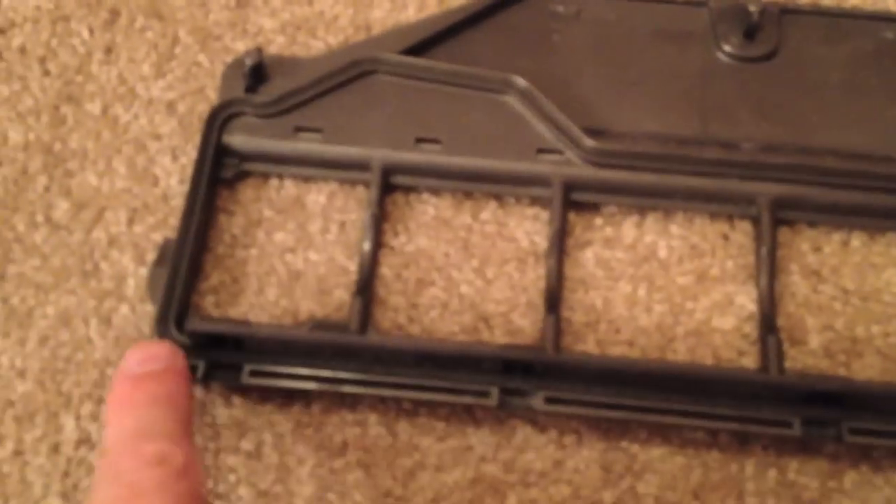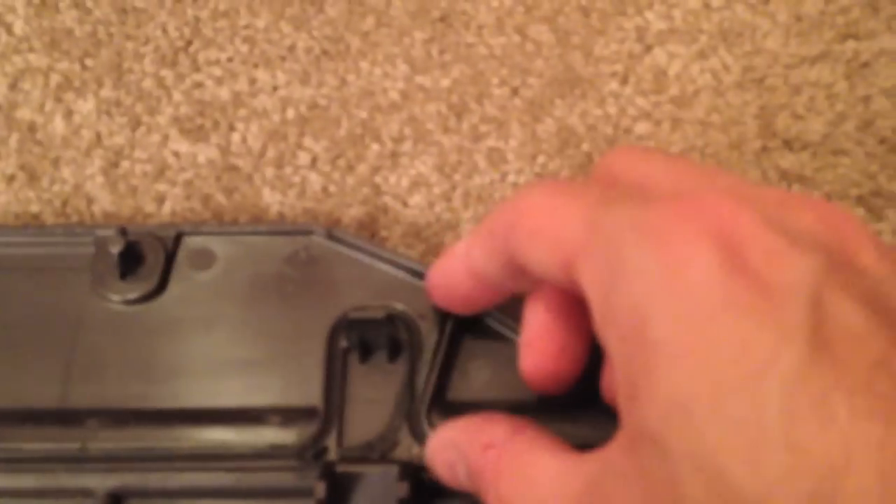Now what you'll see is a little rubber stripping that goes around through here. So just using something to pull that stripping up — kind of hard to see here — but once you get that stripping up just remove it all the way around.